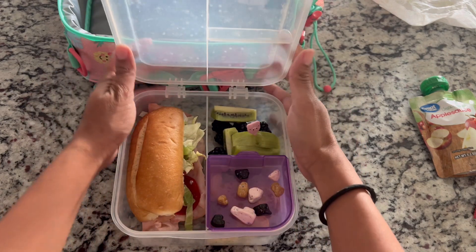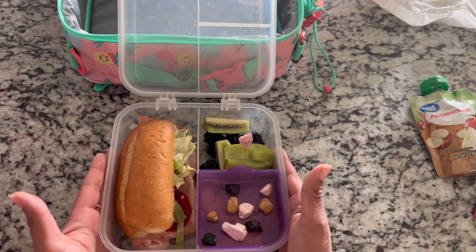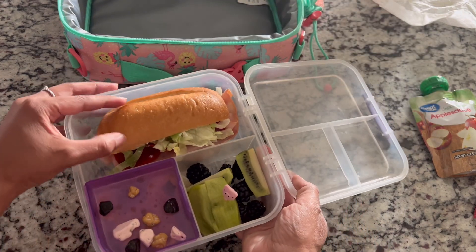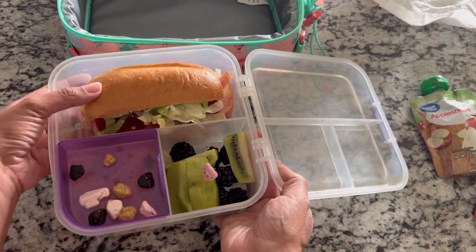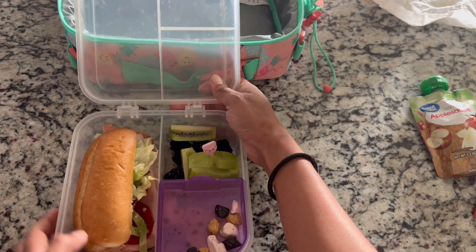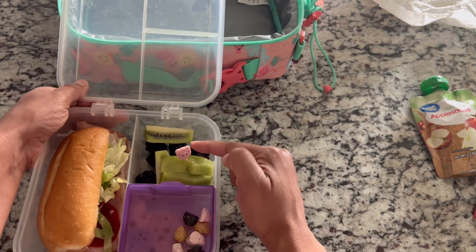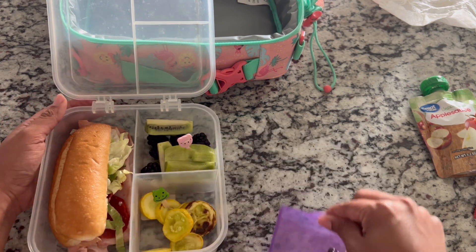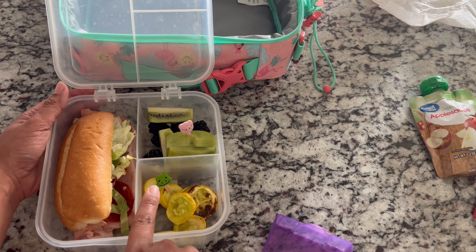Welcome back for Tuesday's lunch. I am using this Sistema bento box to pack her lunch in. She is getting a sub sandwich — I got these little buns from Walmart, they're the perfect size — with mayo, mustard, lettuce, pepperonis, and ham on there. For her fruit she's getting some kiwi and some blackberries, and I added a super cute little piggy pick for her to eat it with. For her veggie she is getting some grilled zucchini with a little frog pick.